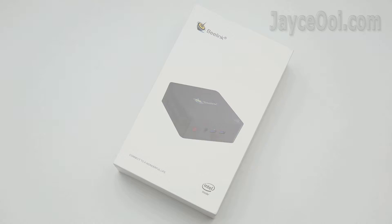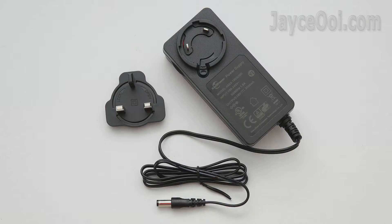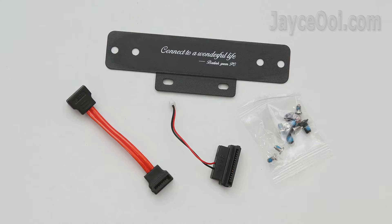The Beelink L55 comes well protected. Here is the stuff included: user manual in multiple languages and a screwdriver. AC power adaptor with the correct plug for your country — 100-240V support. Two HDMI cables, long and short. Wall mount bracket, SATA power cable, and some screws.